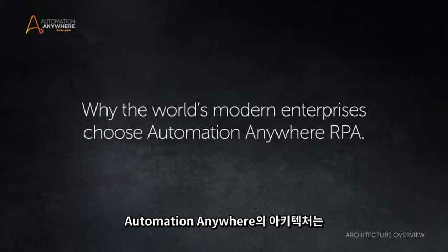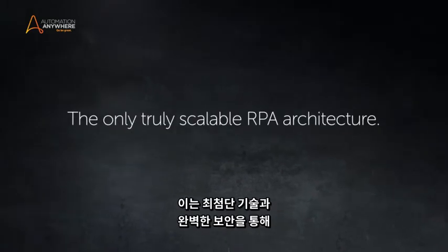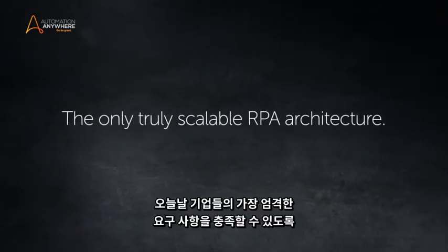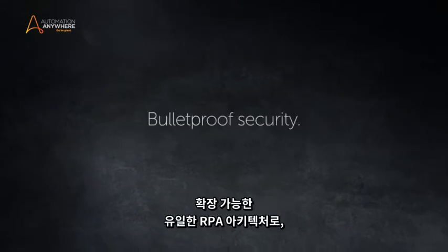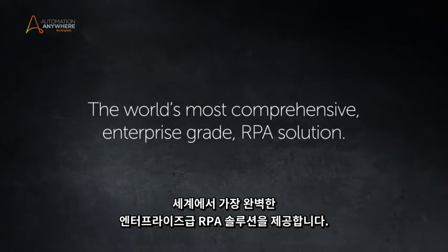Automation Anywhere's architecture is the result of years of precise engineering. It is the only RPA architecture which can scale to fulfill the most stringent requirements of the modern enterprise using state-of-the-art technology and bulletproof security, providing you the world's most comprehensive enterprise-grade RPA solution.